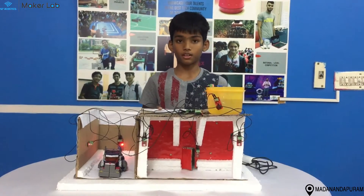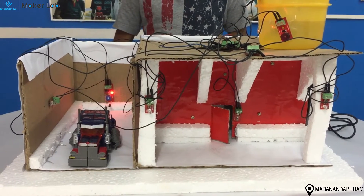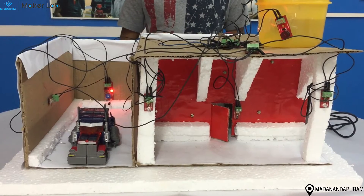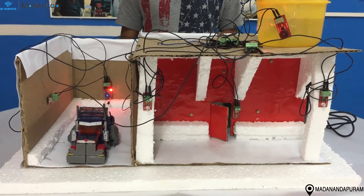The components used for my project are two IR sensors, four LEDs, one light sensor, a reset switch, two buzzers, one potentiometer, one B.O. motor, a push button, and a two-way switch.